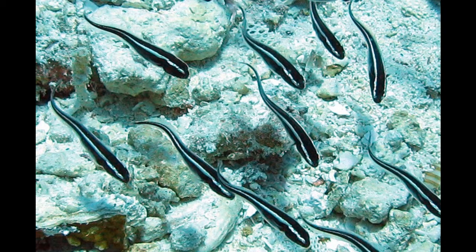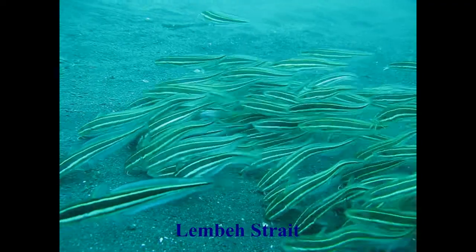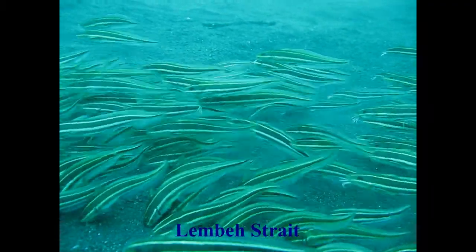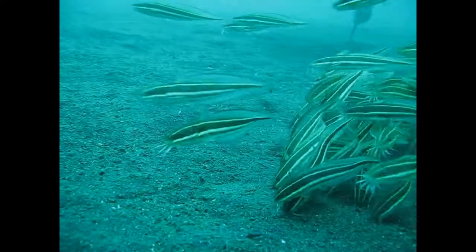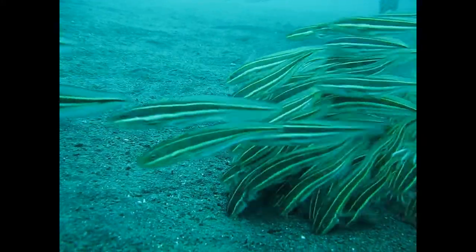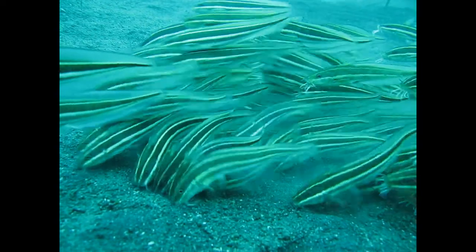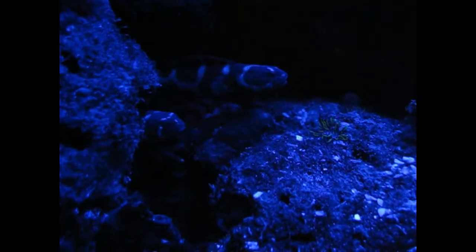There's another interesting story. Remember the striped juveniles? They resemble the striped coral catfish, Plotosus. And those are poisonous. So a harmless fish is looking like a poisonous one — ideal. And this is called Batesian Mimicry. So there's a lot to tell about this interesting fish.